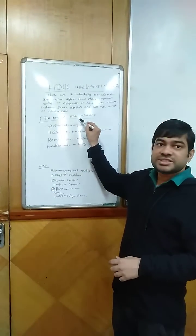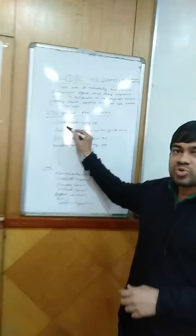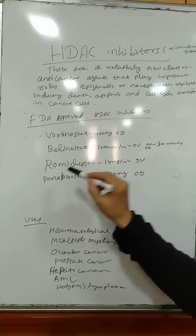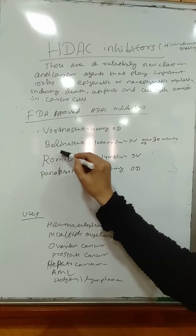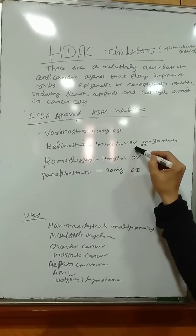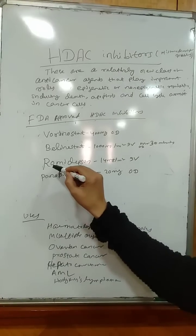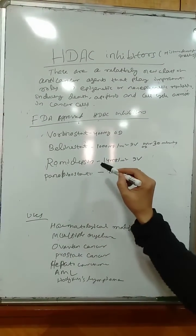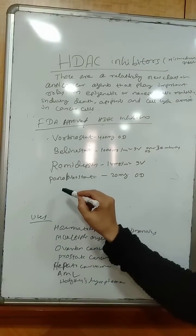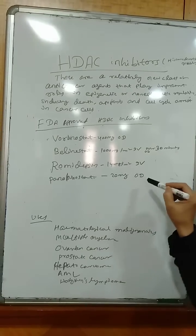These are the FDA approved HDAC inhibitors: vorinostat, available as 400 mg once daily dose; belinostat, given as 1000 mg per meter square intravenous over 30 minutes once daily; romidepsin, given as 14 mg per meter square intravenously; and panobinostat, given as 20 mg once daily.